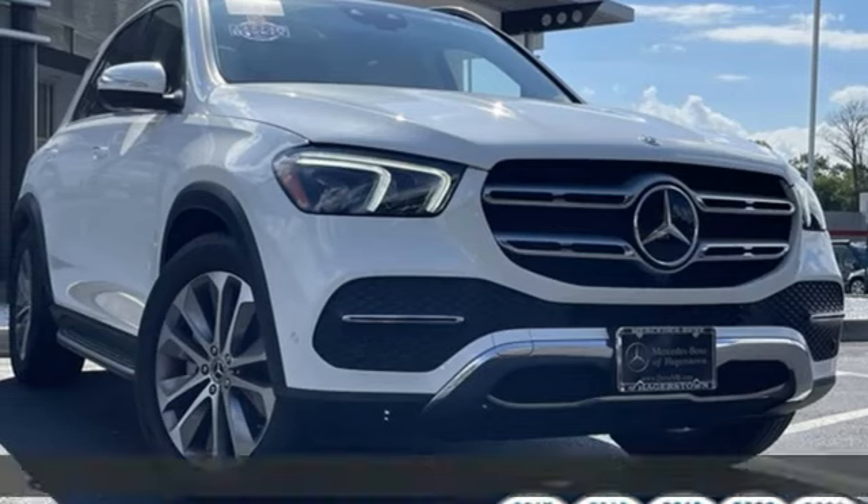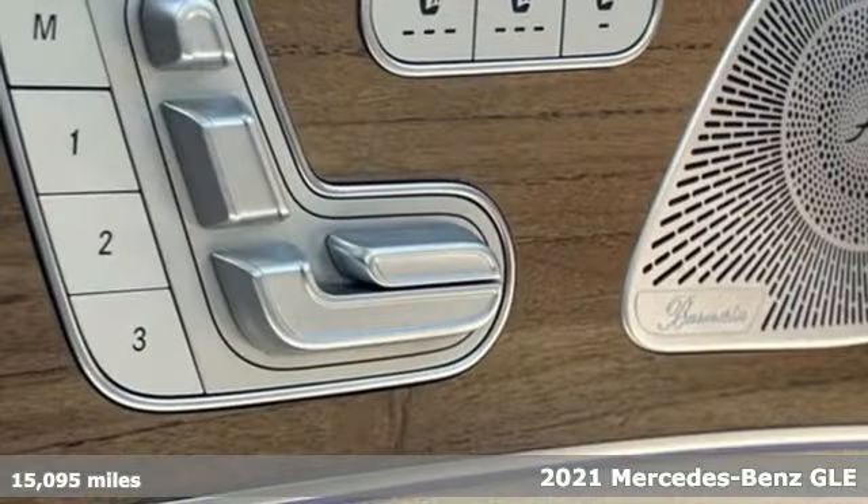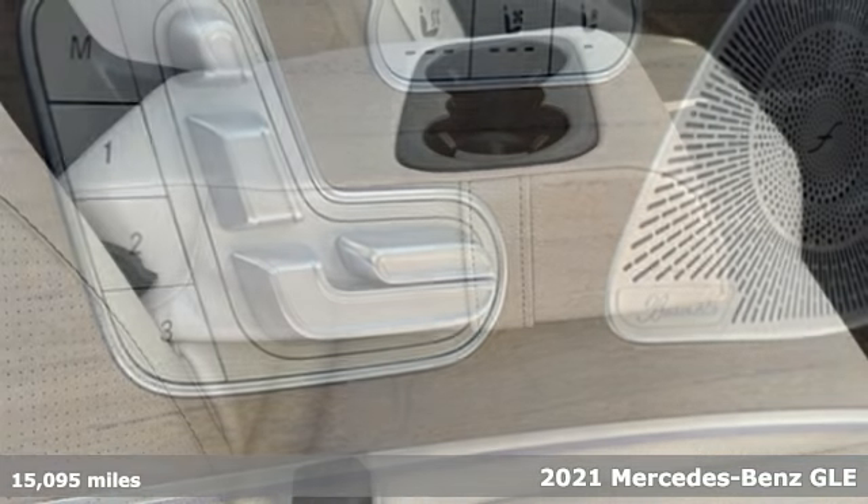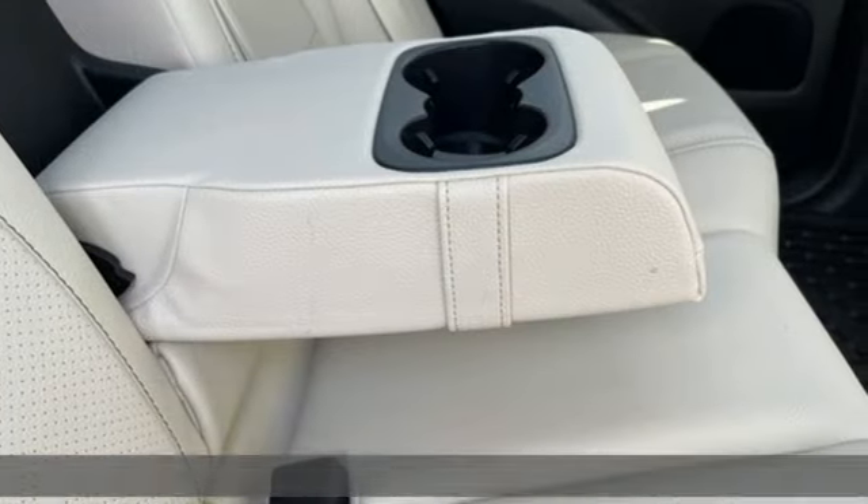Here's a 2021 Mercedes-Benz GLE. Mercedes-Benz, an elevation of innovation. And with features like these, every drive is a pleasure.